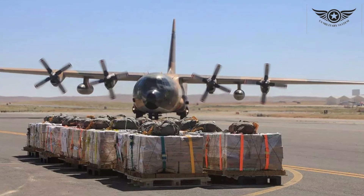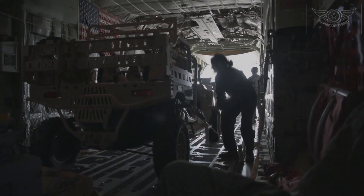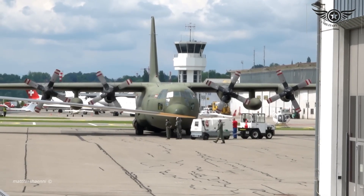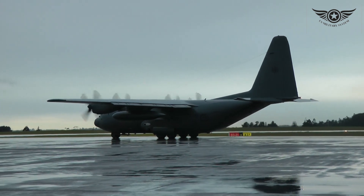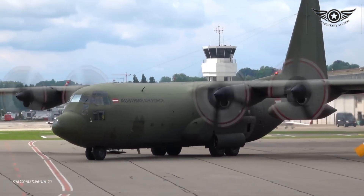From delivering humanitarian aid in remote locations to supporting military operations in the most challenging environments, the C-130's strength lies in its ability to adapt to any mission with ease. Its rugged design and robust construction make it a reliable workhorse, capable of enduring the harshest conditions without compromising on performance.